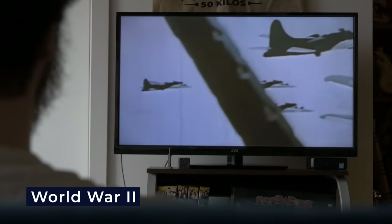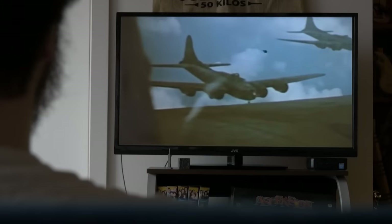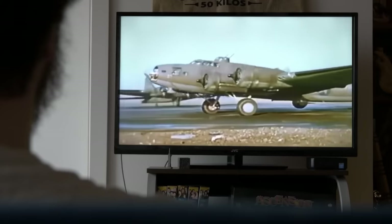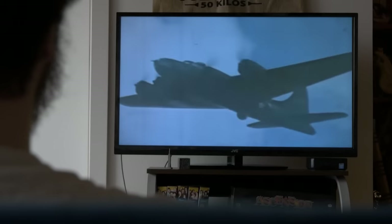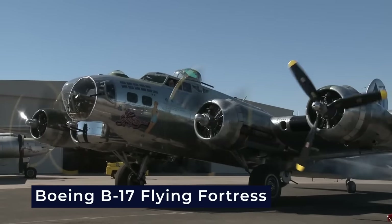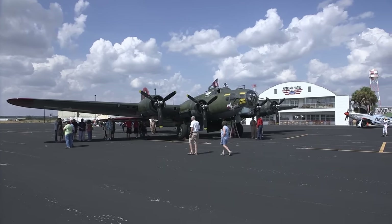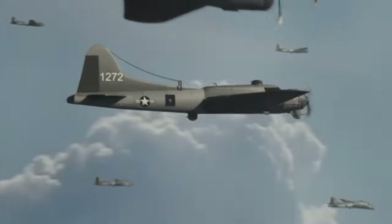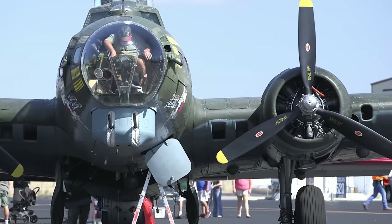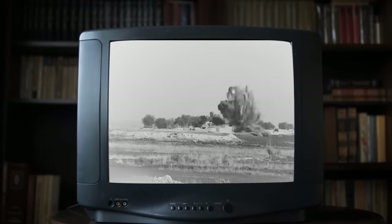World War II witnessed the widespread use of strategic bombing to disrupt enemy industry, infrastructure, and morale, with campaigns aimed at crippling the industrial capacity of enemy nations. The Boeing B-17 Flying Fortress emerged as one of the iconic bombers of World War II, known for its durability and defensive firepower, used extensively in precision daylight bombing raids against Nazi Germany. The lessons learned from early strategic bombing — including formation flying and concentrated bomb loads — were applied to B-17 missions, demonstrating the ability to strike deep into enemy territory.